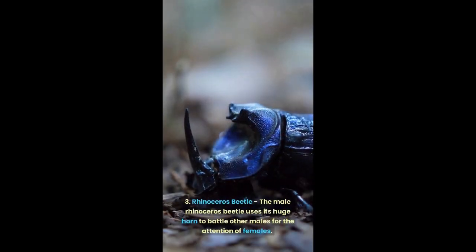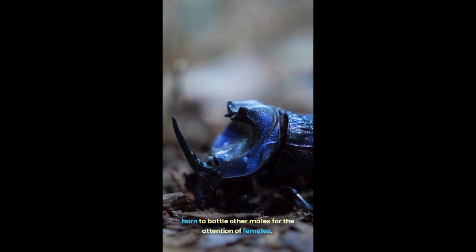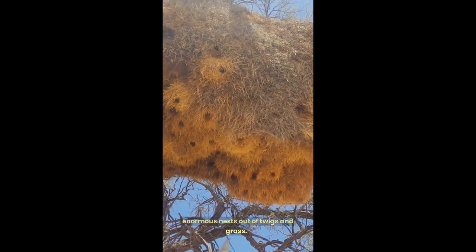3. Rhinoceros beetle: the male rhinoceros beetle uses its huge horn to battle other males for the attention of females. 4. Buffalo weaver: buffalo weavers are social birds that build enormous nests out of twigs and grass.